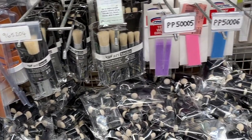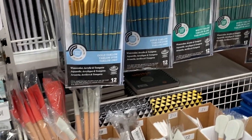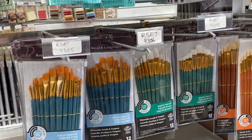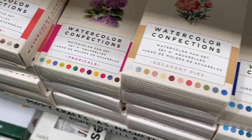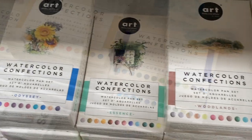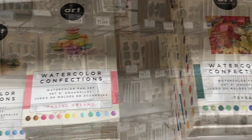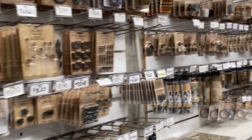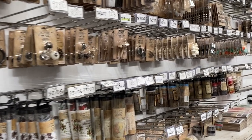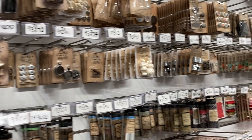They have oodles of mixed media stuff — all sorts of paints in every color of the rainbow, really lovely-looking paint brushes. I love these Prima watercolor collections and actually have a couple of them — they're really beautiful. They also had a bunch of Tim Holtz bits and bobs: the metal embellishments, the findings, and all those little fun Tim Holtz things. There was a whole wall of those.